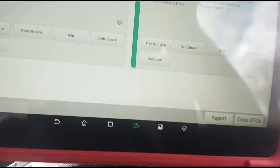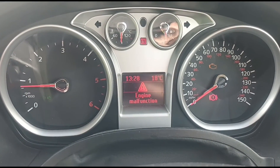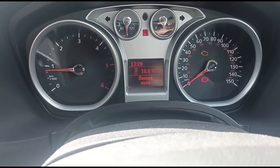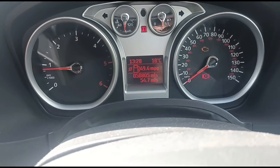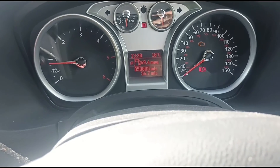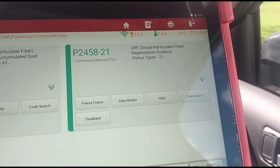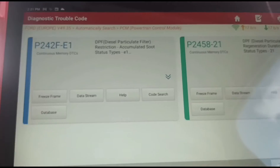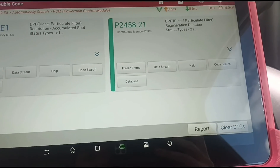We've got a P242F code and a P2458. This car has got extremely low mileage — 50,000 miles. It's a 2008 car, so it's been doing very short journeys, and that's why we're getting the regeneration duration code. The car just doesn't drive a lot — very local journeys. And as I said in the live data, the thermostat isn't reaching temperature either, so that's going to need looking at.